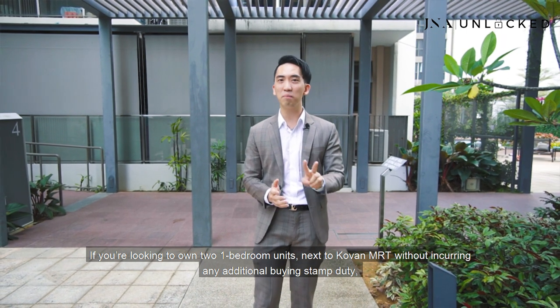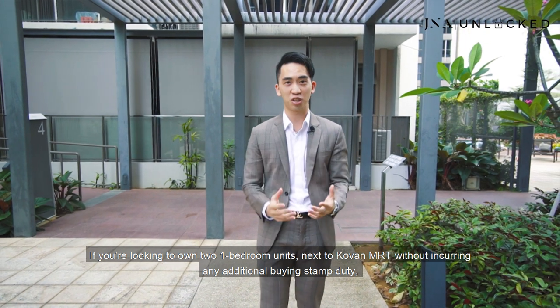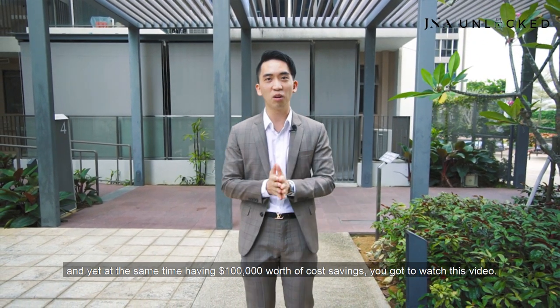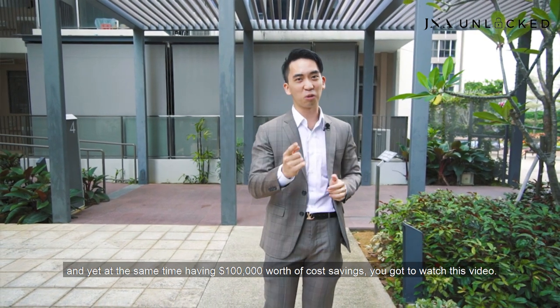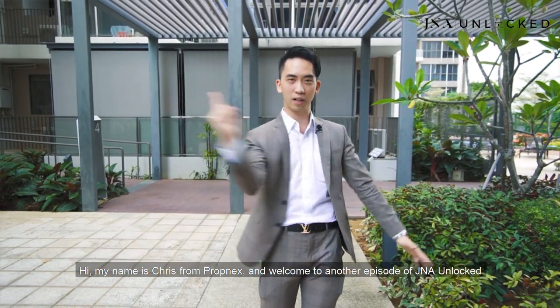If you're looking to own two one-bearing units next to Comfort MRT without incurring any additional buyer stamp duty, and yet at the same time having $100,000 worth of cost savings, you got to watch this video. Hi, my name is Chris from Propnext and welcome to another episode of J&A Unlock.